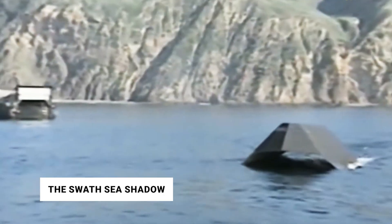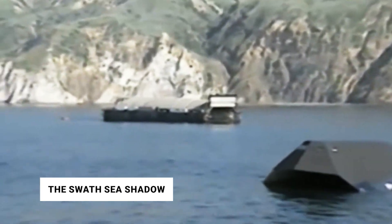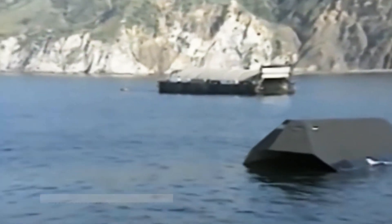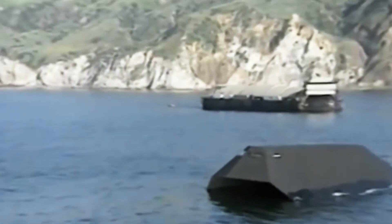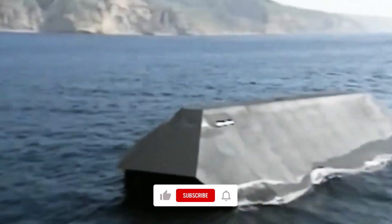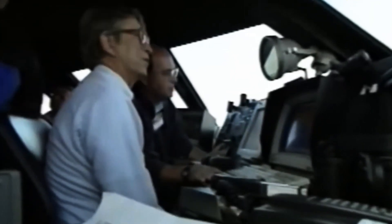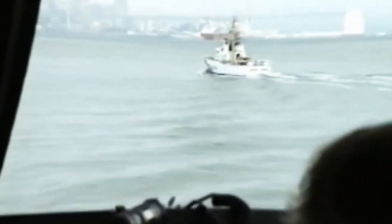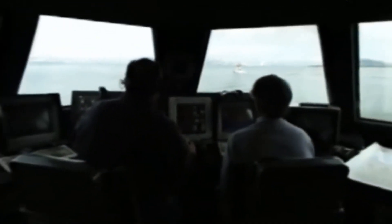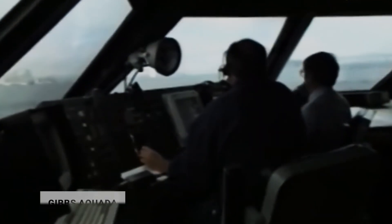Number 8: The Swath Sea Shadow. SWATH stands for Small Water Plane Area Twin Hull, which is a fancy way of saying it's a craft that has a tiny amount of drag. The Sea Shadow is the most unique of all SWATH vessels. It is the US Navy's testing boat, also known as the IX-529. It may come as a surprise that this boat was built all the way back in the 1980s, but with one look, it should be no surprise the Sea Shadow makes this list.